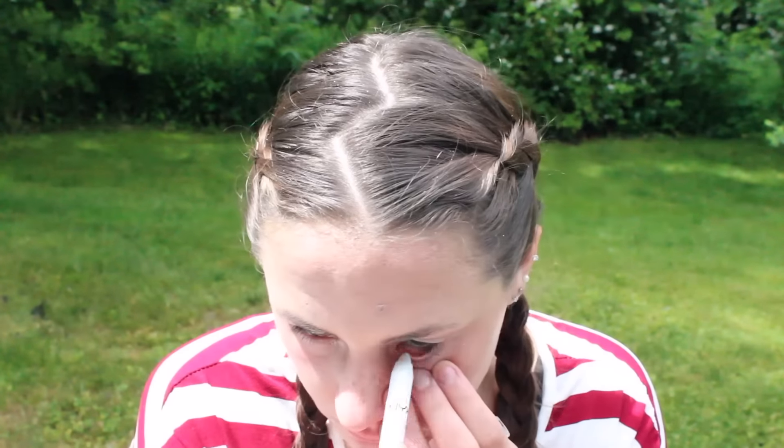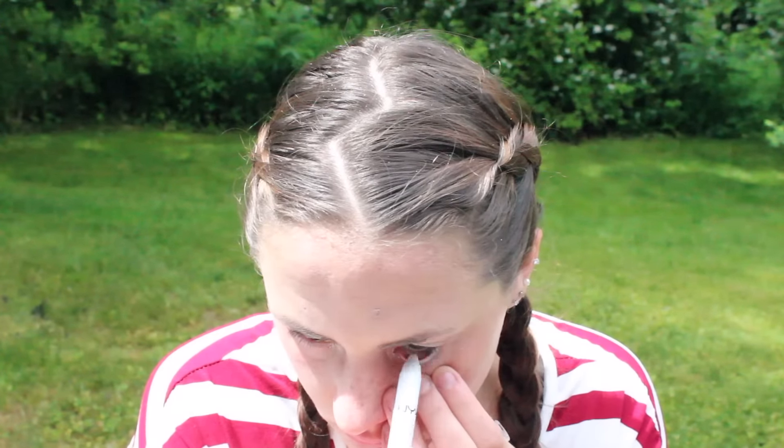I also went ahead and used the NYX Jumbo Eye Pencil in Milk along my waterline. And to add a pop of color, I am taking the BH Cosmetics Glitter Eyeliner in Stormer and drawing a thin line above my lashes.